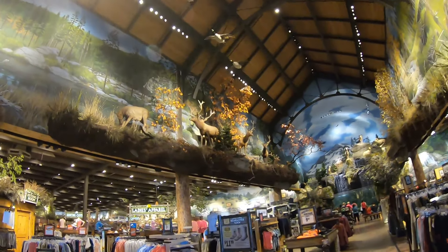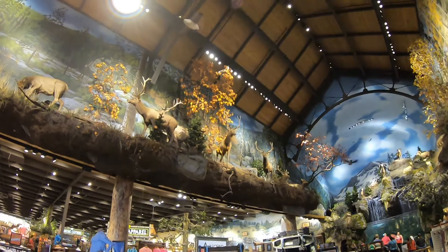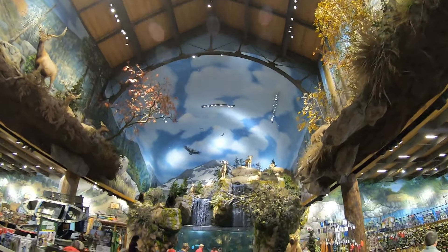I like that up there, nice display. Got some deer, got some bucks right there. But this store has everything you need for hunting and fishing. Look at that, we're walking up to the fish tank right here. Got some bass in there, got some largemouth bass in there.